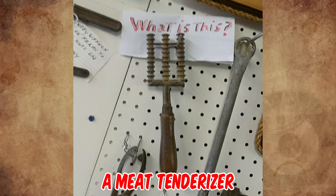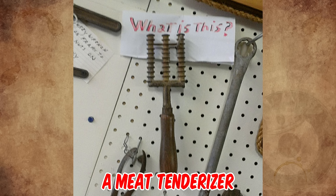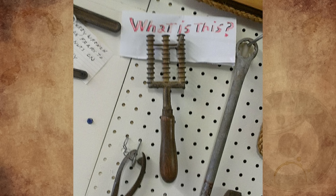It's definitely a meat tenderizer, patented by Marshall E. Hunt of Belle Plaine, Iowa on November 1, 1898.